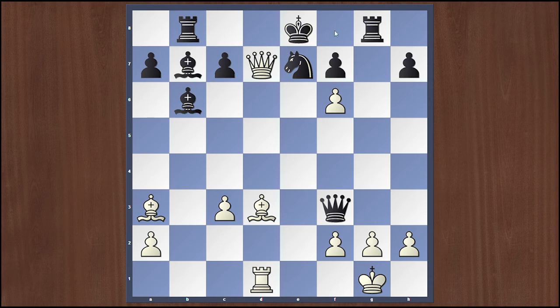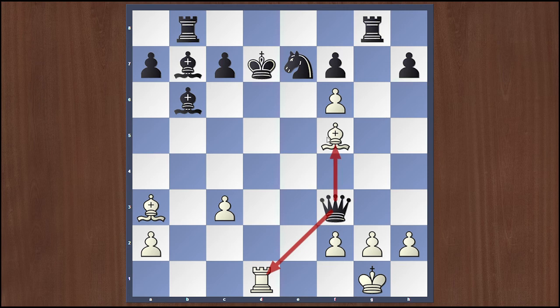Black should capture the queen because if Kf8 then simply Qxe8 is checkmate. Therefore black accepts the sacrifice by playing Kxd7, and now white plays Bf5 double check. The irony of this position is that the black queen could capture both check-giving pieces, but it can't capture either of them because it's a double check and the king must move. Black plays Ke8 and here comes Bd7 check.